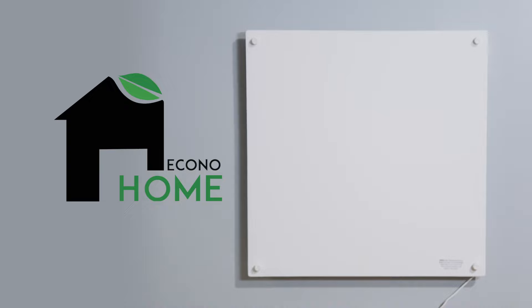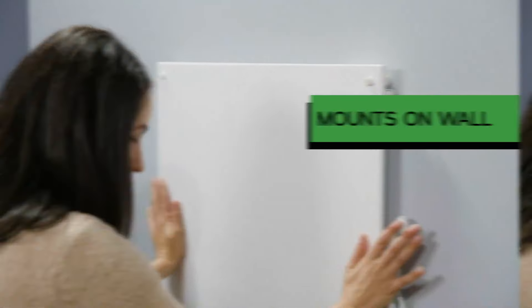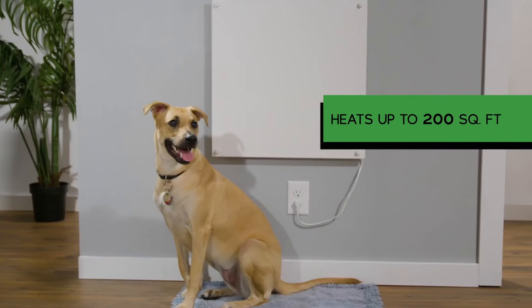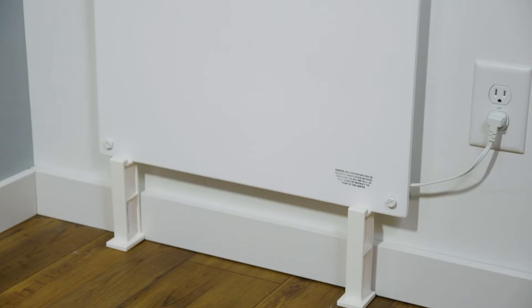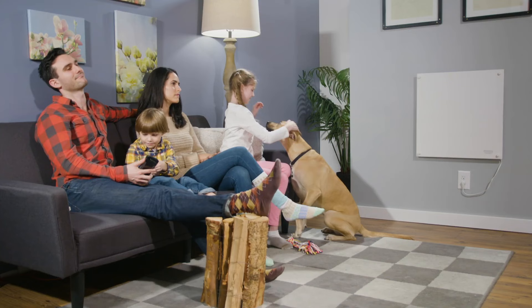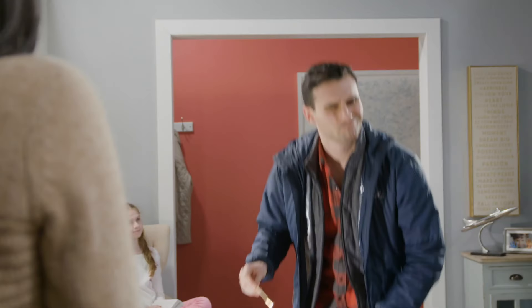Installation is a breeze with included hardware, and the sleek, paintable design allows it to blend seamlessly with any decor. Unlike traditional heaters with fans, this heater does not dry out the air or circulate dust, making it ideal for individuals with asthma or dust allergies. It's suitable for any indoor space including bathrooms, bedrooms, offices, garages, and RVs. One of the standout features is its energy efficiency. Consuming just 0.4 kilowatt per hour, this heater uses less than a third of the electricity of conventional space heaters, potentially saving up to 50% on your home heating costs. Despite its low energy consumption, it maintains a constant ambient warmth, making it both economical and effective.